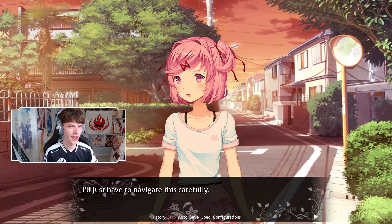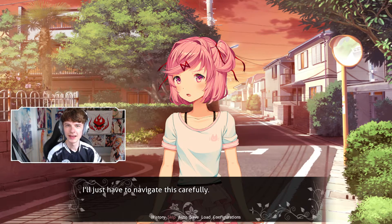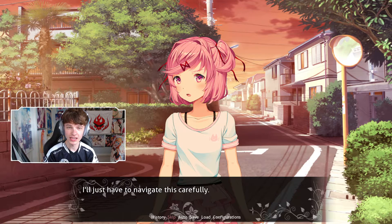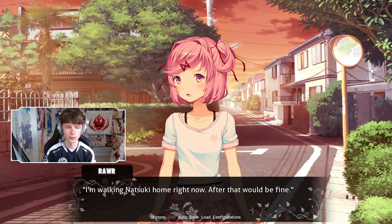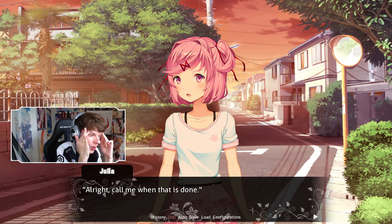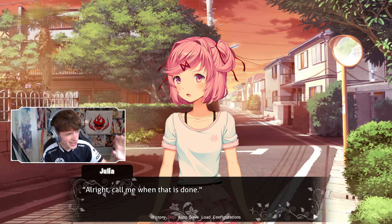I was gonna make a stupid joke about how Natsuki is a trap — you've all seen that picture online where they measure Natsuki's body proportions and at the top it says 'final answer, obviously a trap.' Natsuki's not a trap. Okay? And even if she was, I would still give her all the love that she deserves. I'll just have to navigate this carefully. When are you free? I'm walking Natsuki home right now — after that would be fine. Why would we tell her we're walking Natsuki home right now? Now she knows we're involved with her. No good. If we don't trust her, I feel like we should have never told her that.